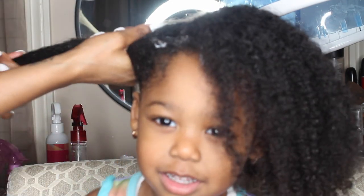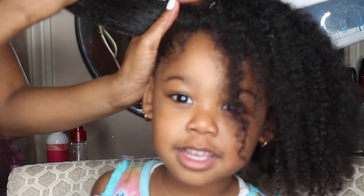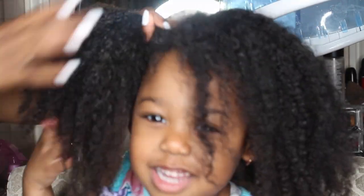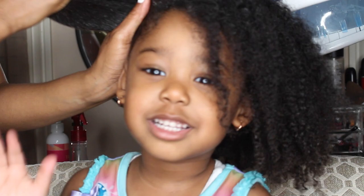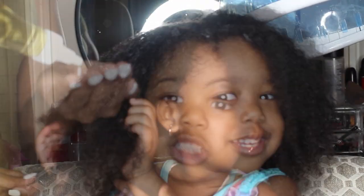Her hair has just been completely washed and I did an apple cider vinegar treatment. If you guys want to see my apple cider vinegar treatment, let me know down below and I will do that for you guys. So I am just working it through her hair and I do that to each section. And as you can see, she likes to help me as well.